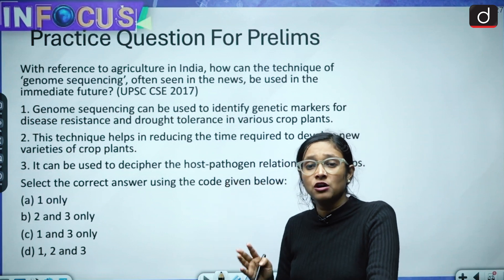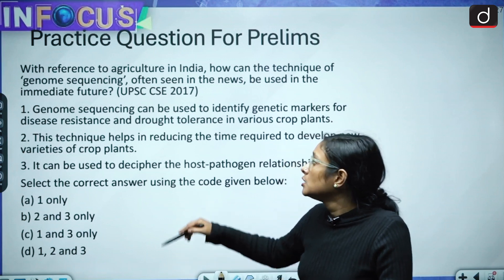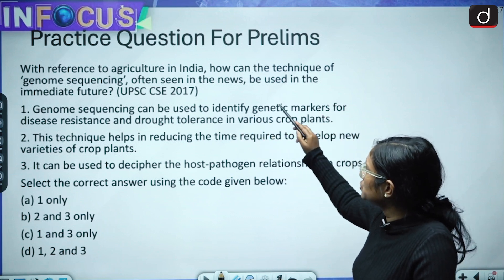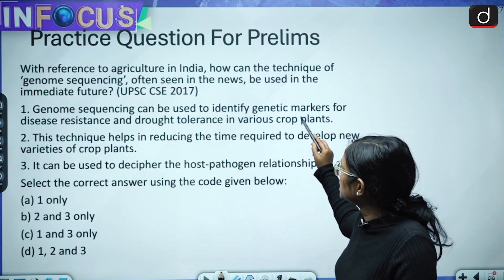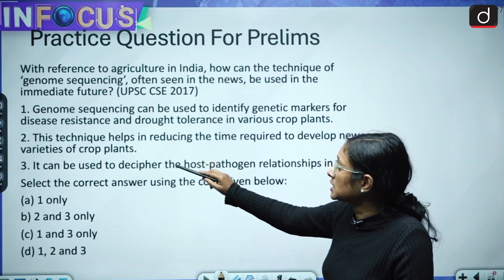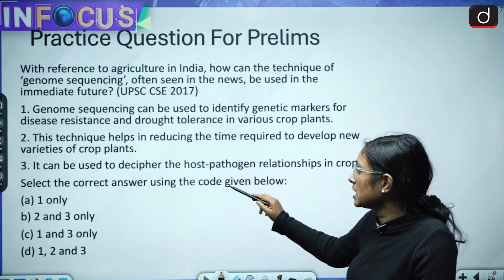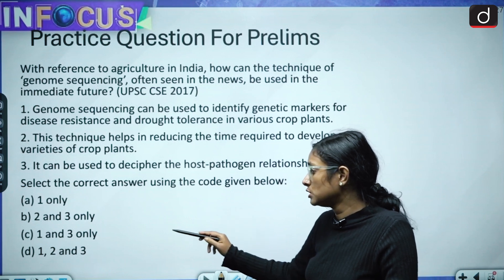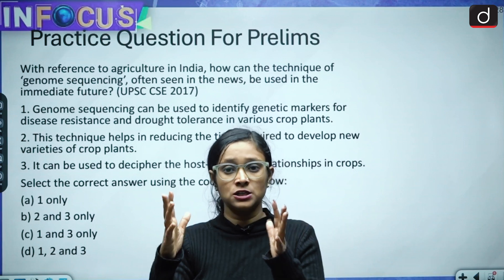Now for a practice question — a previous year question (PYQ) from 2017, which is very important for prelims. With reference to agriculture in India, how can the technique of genome sequencing be used in the immediate future? Options: (1) identify genetic markers for disease resistance and drought tolerance in crop plants, (2) help reduce the time required to develop new varieties of crop plants, (3) decipher the host-pathogen relationship in crops. Select the correct answer: one only; two and three only; one and three only; or one, two and three.